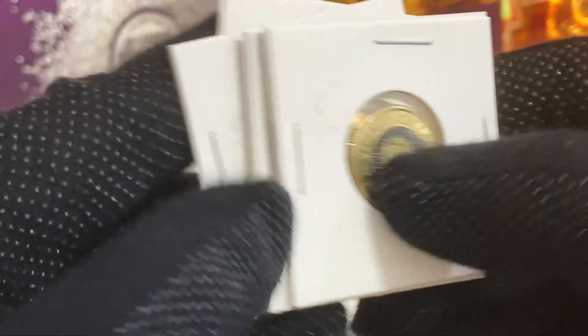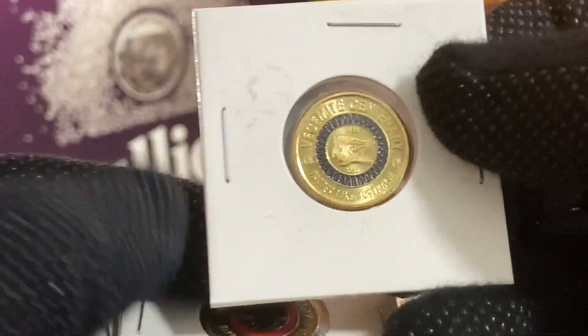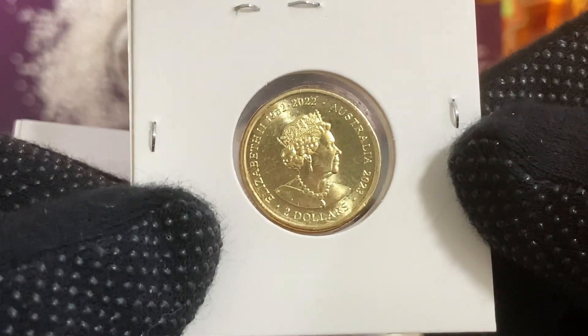These are all $2 Australian coloured coins. The first coin is the highly collectable Honeybee coin from 2022. The next three coins are from the recently released Vegemite series. Over here we have the black ring coin, which has the words 'Taste Like Australia' right below. These coins were just released this year in 2023.